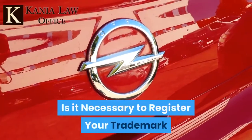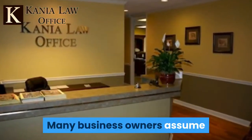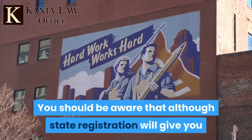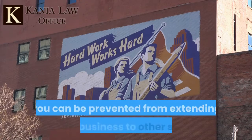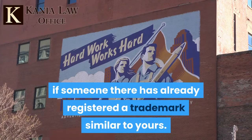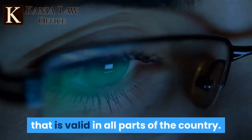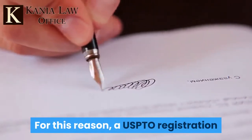Many business owners assume that since they have registered their trademark within Oklahoma, they do not need a registration with USPTO. You should be aware that although state registration will give you limited protection for your business within Oklahoma, you can be prevented from extending your business to other states if someone there has already registered a trademark similar to yours. If you have a vision for the long-term growth and expansion of your business, it makes sense to have a trademark that is valid in all parts of the country, and for this reason, a USPTO registration is important.